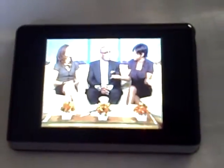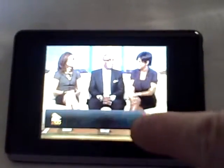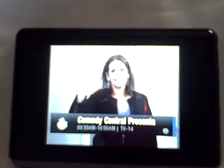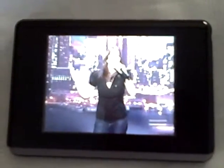Now watch how easy it is to change channels. Let's say you're not really interested in watching the Today Show. You can simply click the screen and scroll through to a different channel to see if there's something else. Oh, Comedy Central. Let's try Comedy Central. You can click on the channel, and there you have it — there's Comedy Central.